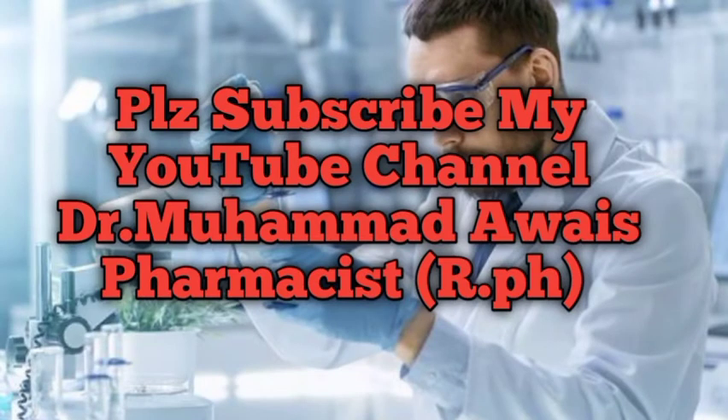Please subscribe to my channel, Dr. Mohammad Avas Pharmacist, and click the bell icon so that you can get notifications of all the videos which I especially make for pharmacists and other healthcare professionals, so that you can easily find jobs in different countries, get a good and handsome salary package in your field, and succeed further.